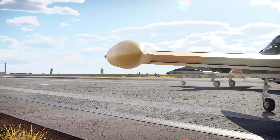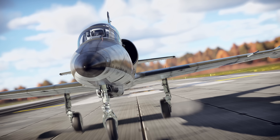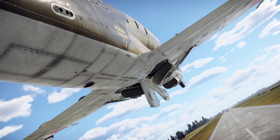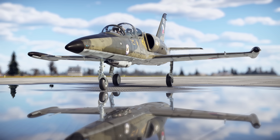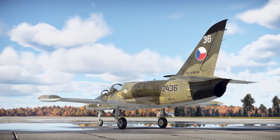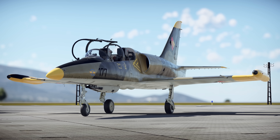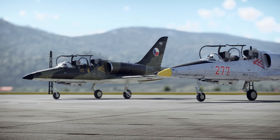The L-39 began its trials in the late 1960s. Following the specifications, the aircraft proved to be very simple to control and became a perfect vehicle for beginner pilots. It quickly attracted the attention of numerous buyers, mostly from the Warsaw Pact countries. Several deals were struck, and hundreds of planes went to the Soviet Union, Romania, and East Germany, most of them being trainer versions.